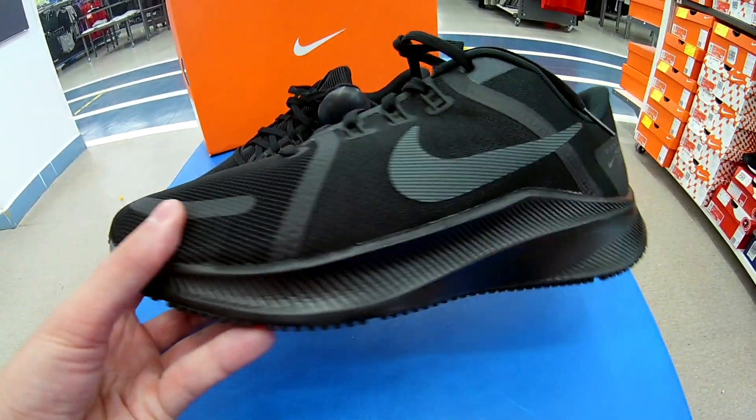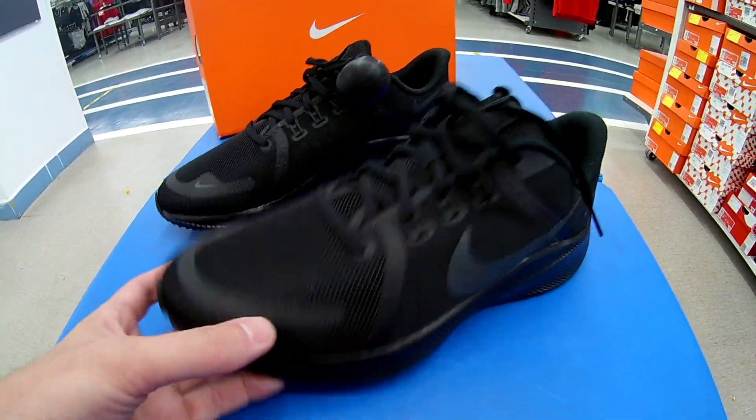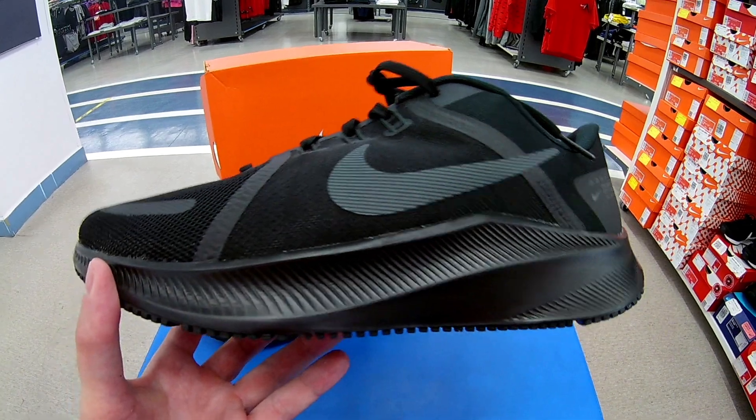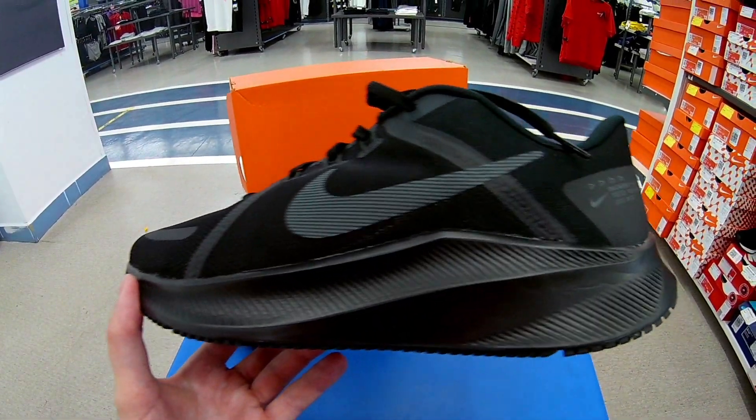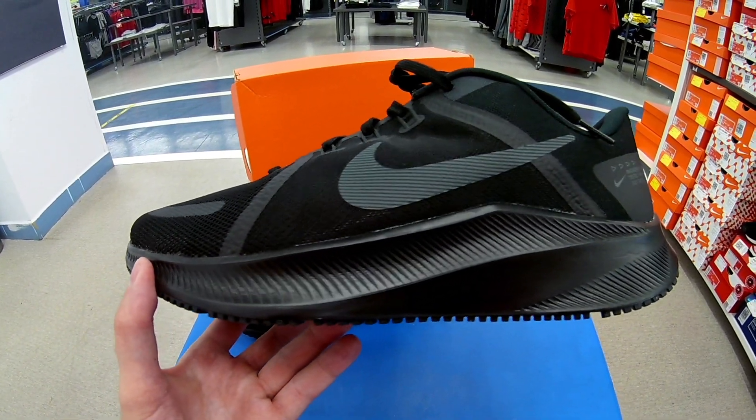Вентиляция отличная, выше среднего. Амортизация средняя, я бы сказал, не особо мягкая. У ASICS-ов, конечно, помягче будет. Кстати, много беговых моделей ASICS есть у меня на обзоре — кому интересно, посмотрите.